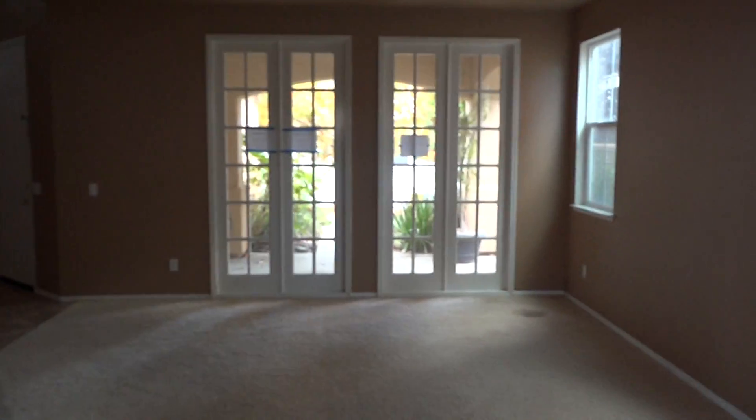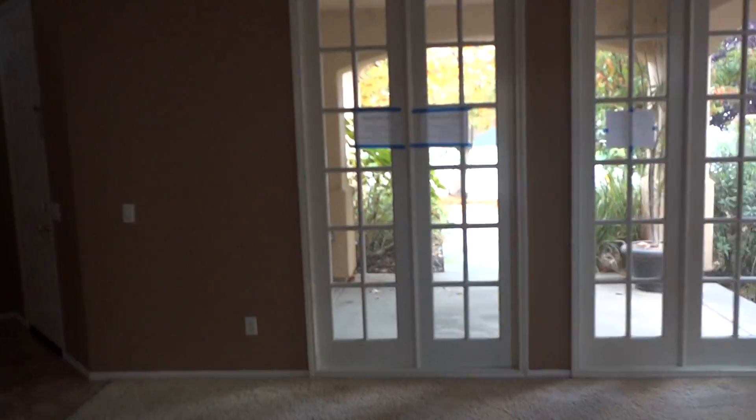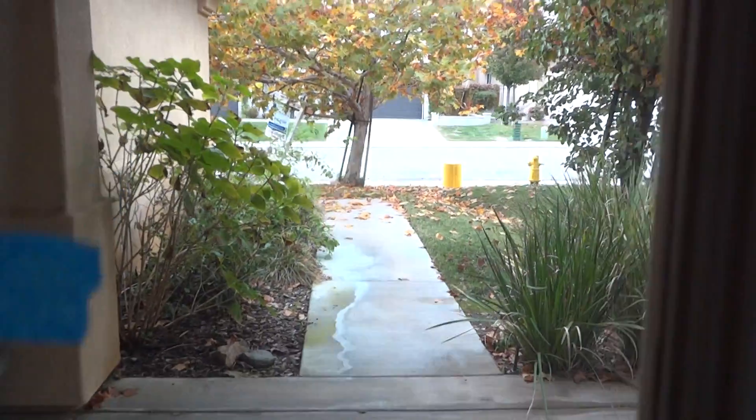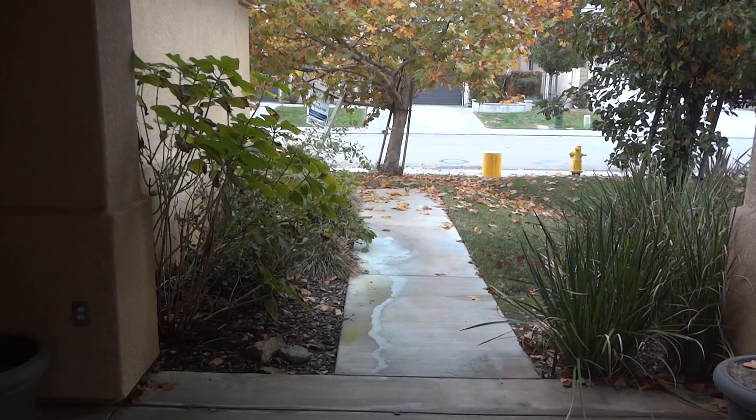The front of the home is very special. You get French doors here opening out into the front area. This is some of the stuff that really works out well in one of these houses.